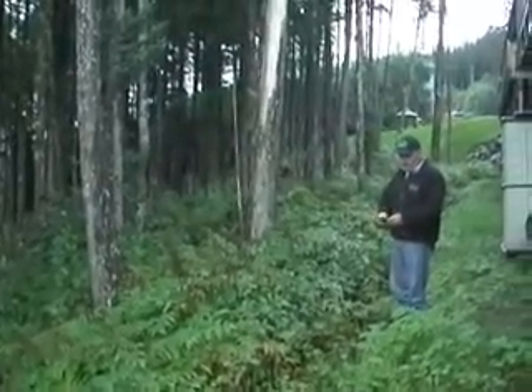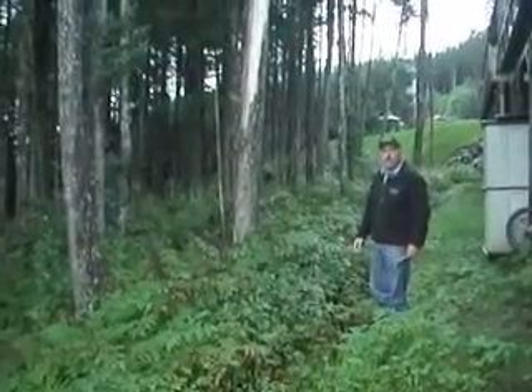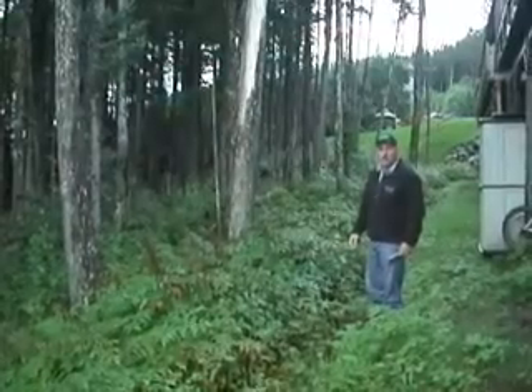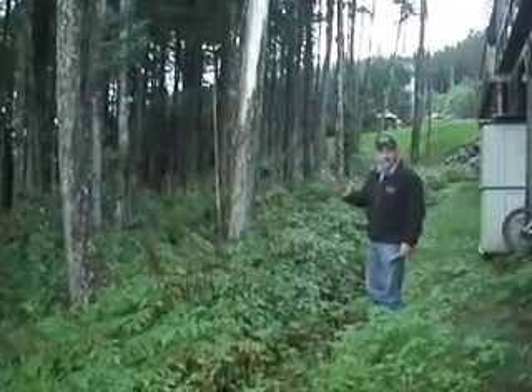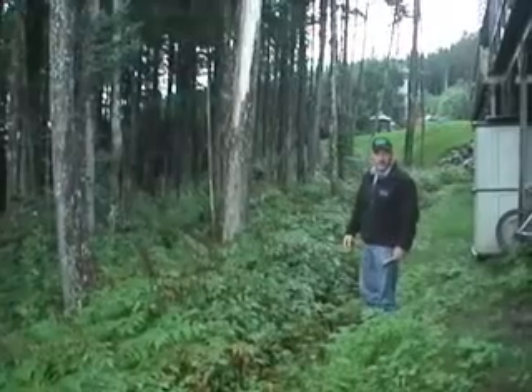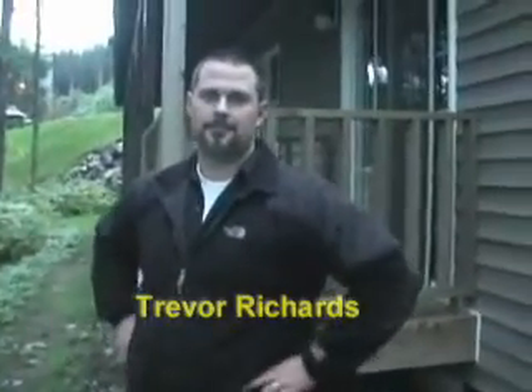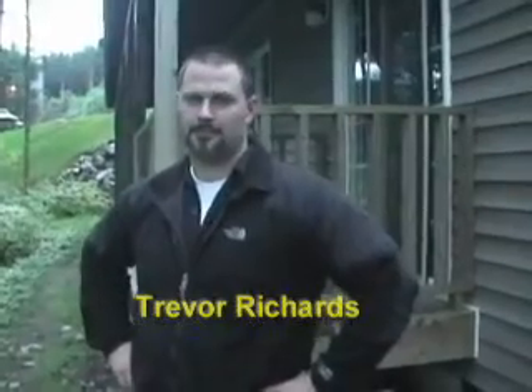Anyway, I hope you enjoyed this presentation where we kind of learned together about dwarf mistletoe in southeast Alaska. This is Paul Hamby, the outdoor expert, signing off. And this is Trevor Richards, expert cameraman — thank you, Trevor, for your excellent videography.